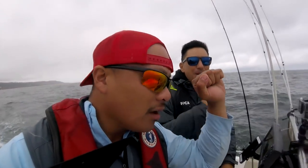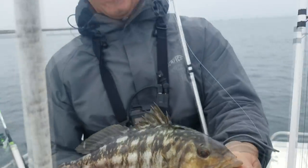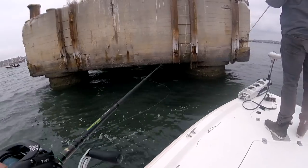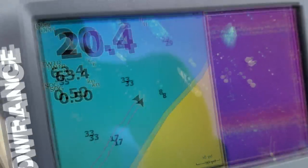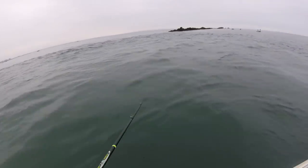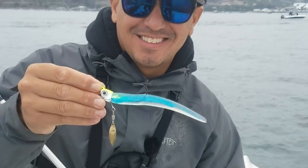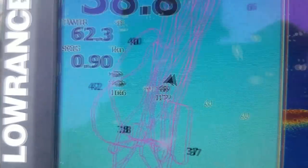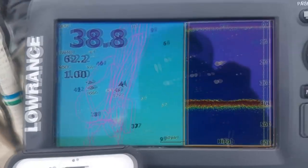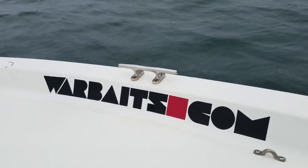Good morning guys! Efren and I are here in San Diego Bay hoping to catch some legal halibut and decent sized bass. We are going to be fishing deep structures, submerged jetties, and drop-offs. The tides are in our favor, coming from low to high tide with a five-foot tidal swing. If you like more collabs like this in the future, let me know in the comments and give me a thumbs up.